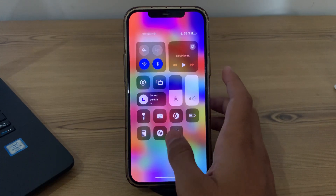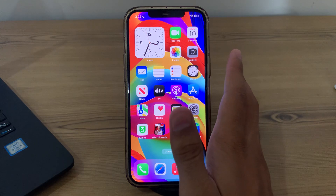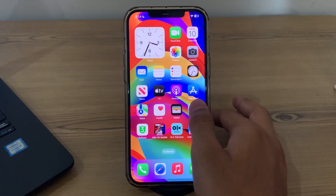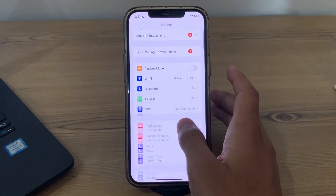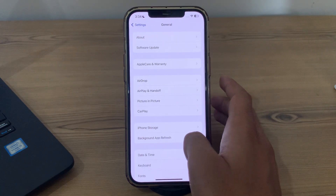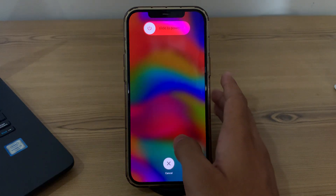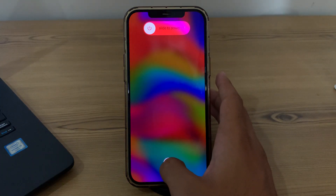After trying these two steps, simply restart your iPhone. A simple restart can often fix minor software glitches. To restart your iPhone, open Settings, then scroll down and tap on General. Scroll down again and tap on Shut Down. Shut down your iPhone and then restart it after 15 to 20 seconds.